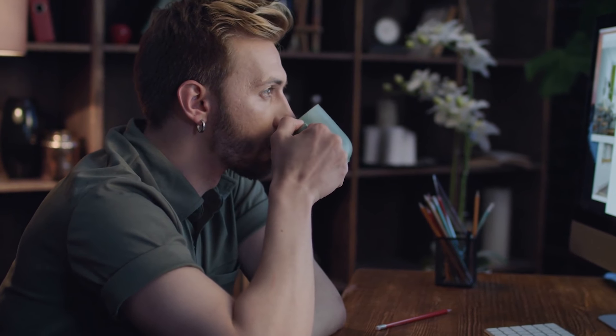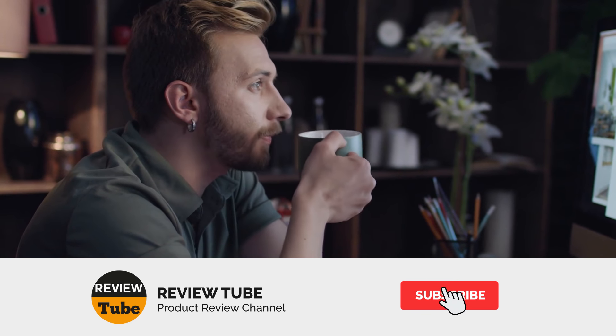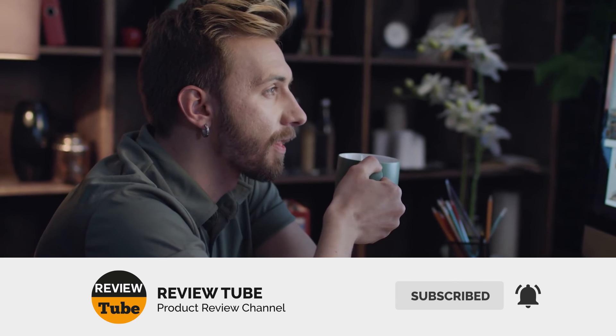What do you think of our first two products? If you're already familiar with one of them, share your experience in the comments section. We have three more items on the list, so stay tuned. Also, don't forget to subscribe to our channel and tap the bell icon to get a notification of the newest video we upload. And now, back to our list.